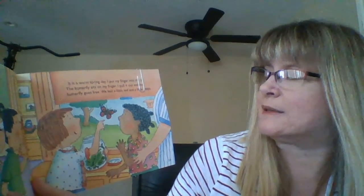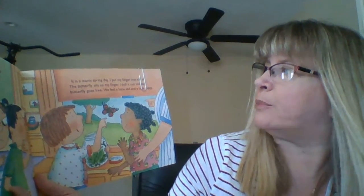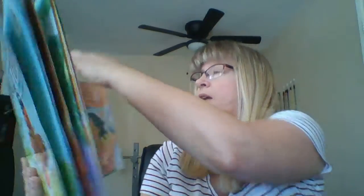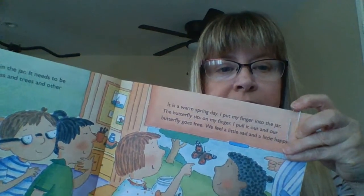Our butterfly cannot stay in the jar. It needs to be outside with flowers and grass and trees and other butterflies. It is a warm spring day. I put my finger into the jar. The butterfly sits on my finger. I pull it out and our butterfly goes free. We feel a little sad and a little happy.